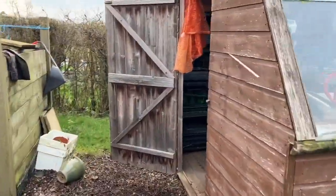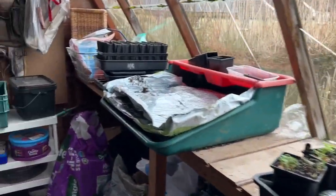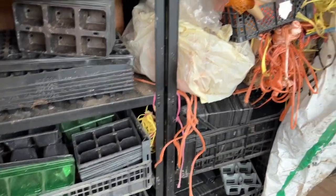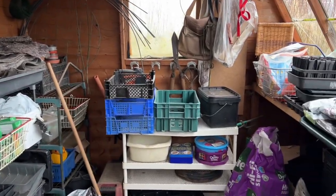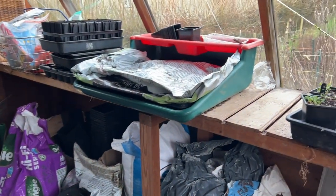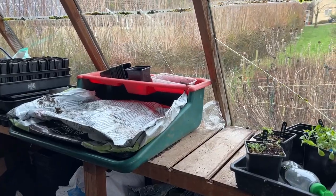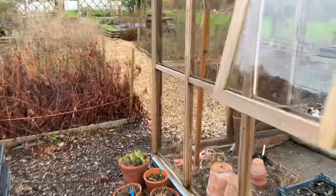The potting shed has had a bit of a tidy, so I am going to show it off because it's not usually quite this tidy. All my pots I tend to keep here - capillary matting, compost, perlite, vermiculite, all that sort of useful stuff for potting on - and my little potting-on bench. I love it in here. Okay, let's have a look at the little greenhouse.